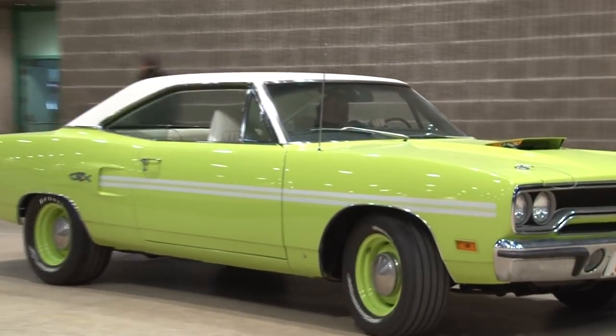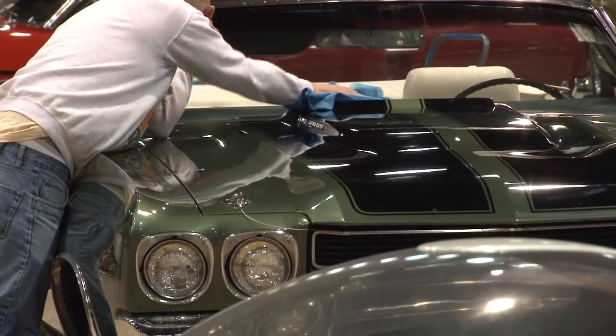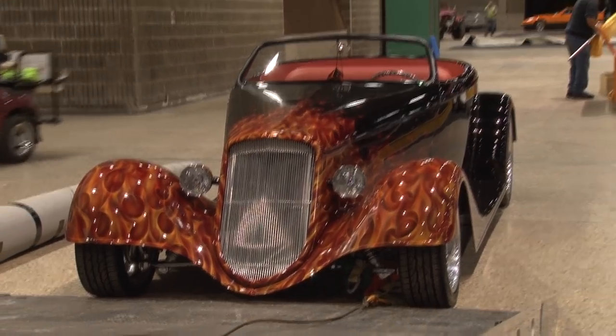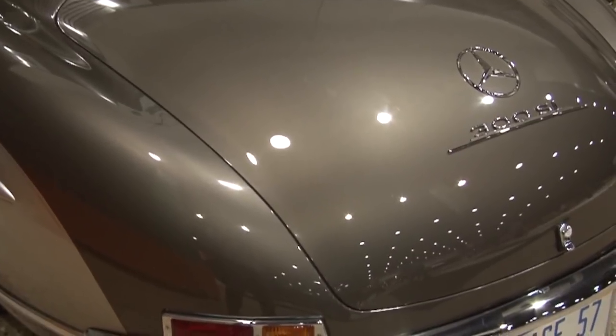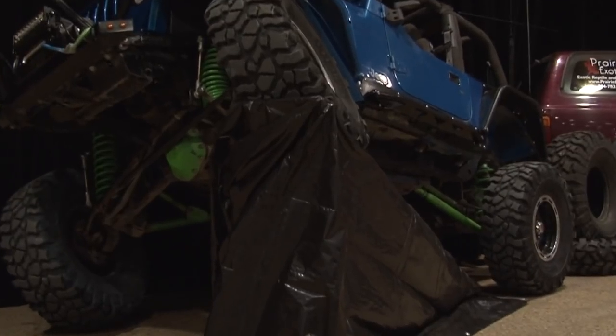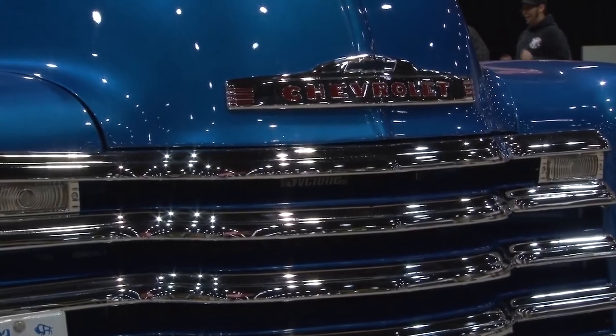The stars of the show, of course, are the cars. A lot of these people put in a lot of time on these cars — hours and hours and hours. And you can see their hard work in everything from the million dollar 1957 Mercedes to Jeeps and classic trucks like this 1952 Chevy.